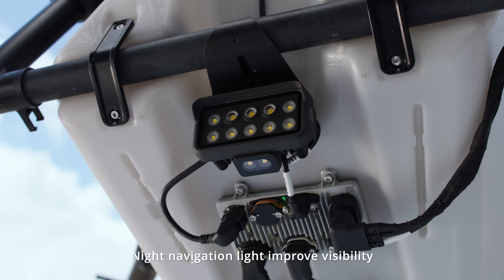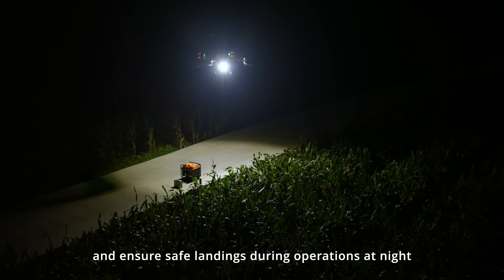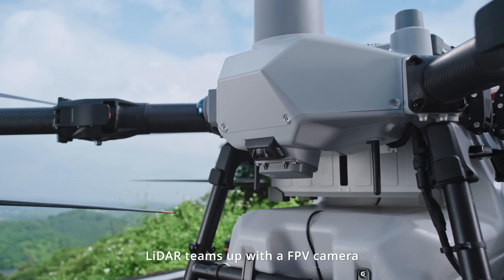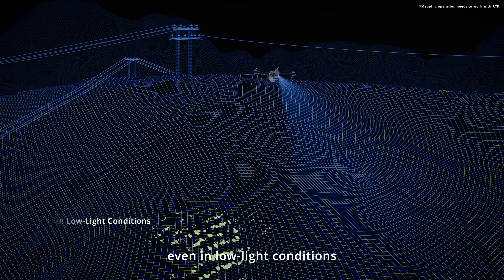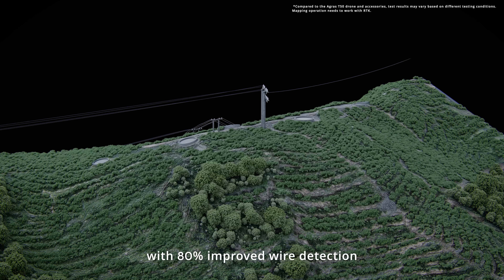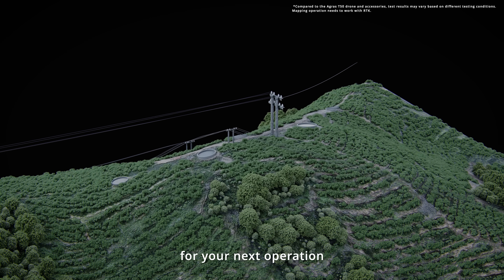Night navigation lights improve visibility and ensure safe landings during operations at night. For hilly orchard flights, LiDAR teams up with an FPV camera to support fully automatic mapping even in low-light conditions. After survey, the system generates 3D construction maps with 80% improved wire detection, ensuring the most precise route planning for your next operation.